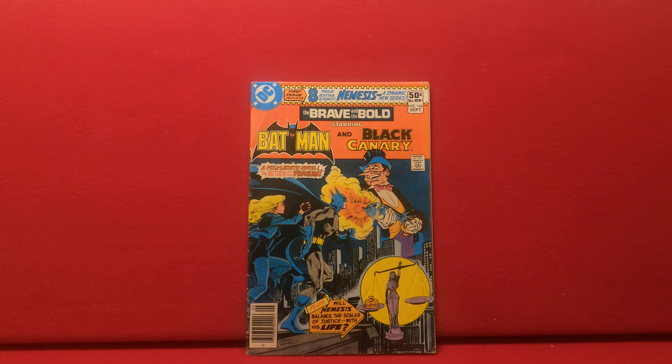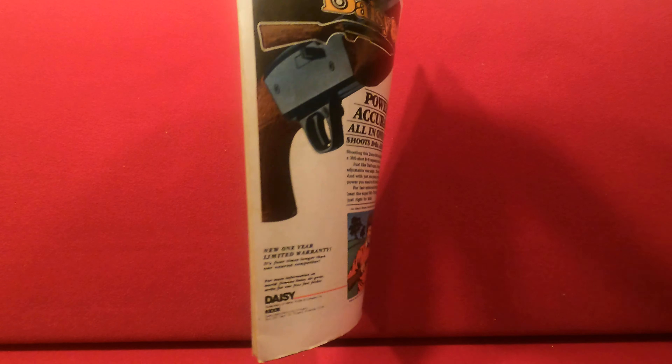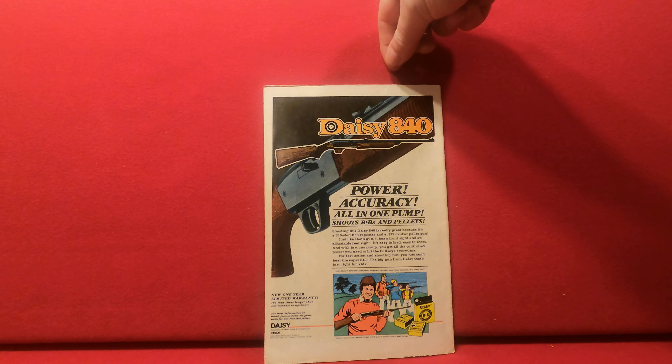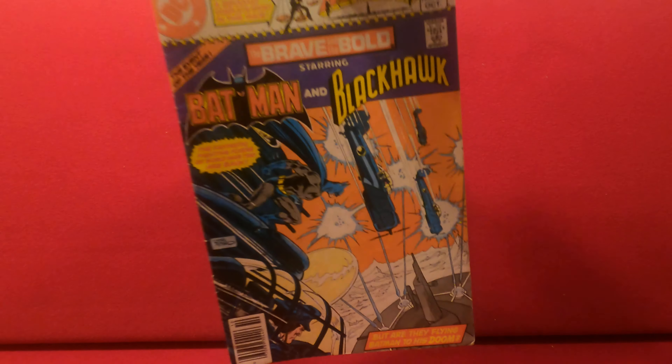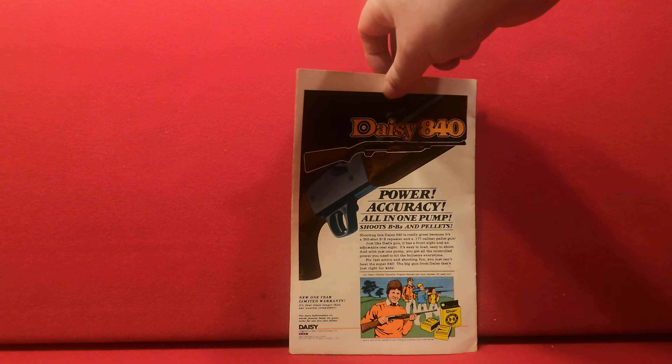Next up, a small batch of comics I bought from out of Maryland — a little nicer, a little more expensive. Got some Bronze Age to start: Brave and the Bold 166, Batman and Black Canary, decent VG, nothing great. We have Brave and the Bold 167, Batman and Blackhawk, a little faded, not terrible.